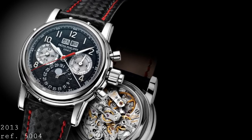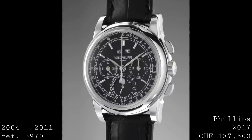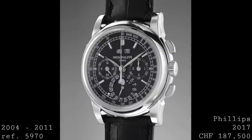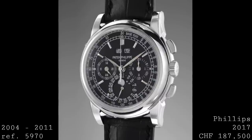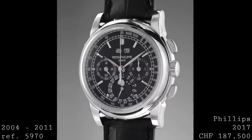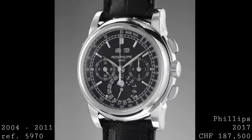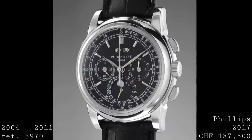Before coming to the current Patek Philippe range, there is one more piece to speak about: the reference 5970, produced from 2004 to 2011 as the successor to the 3970. This piece changed the design entirely, and in many ways was a really successful change that has led directly into what we currently have today. It grew to 40 millimeters in diameter with a whole new lug design featuring a jutting section separating the lugs from the rounded case form, and went back to those beautiful square pushers which give a fantastic elegance to the watch.